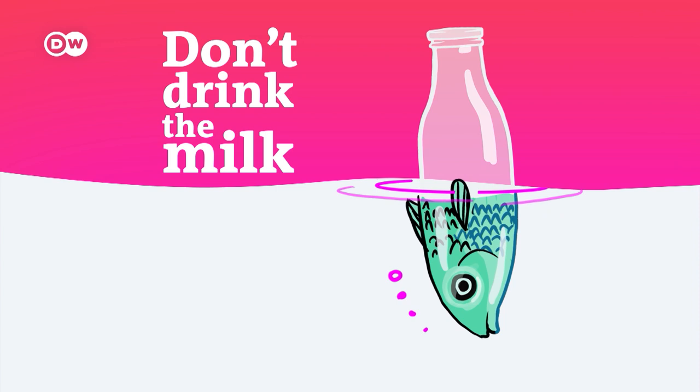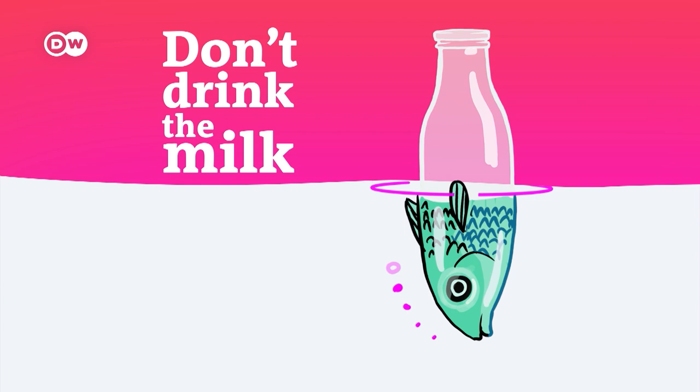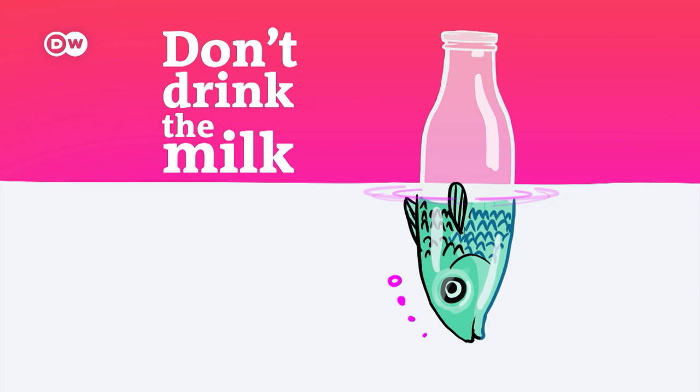So if you happen to pass through the Eurostar Terminal at St Pancras Station in London, which is not far away from Platform 9 and three-quarters, just imagine those sweeping red brick arches rammed full of enormous barrels of beer. That was Pete Brown, a food and drink writer we'll hear from throughout today's episode.